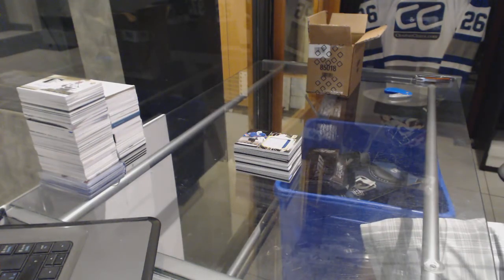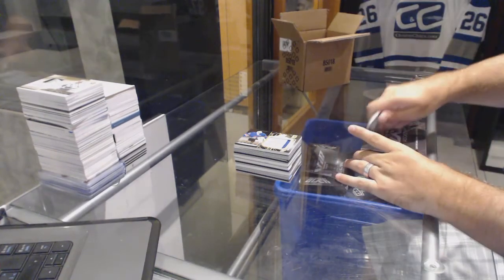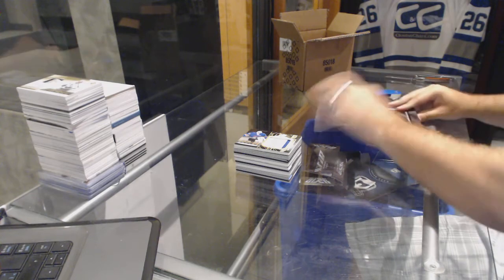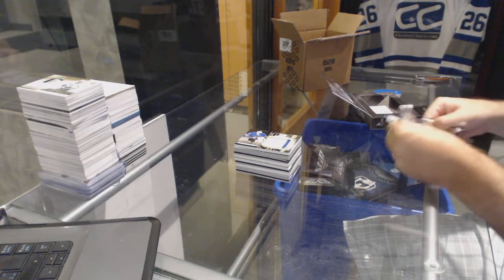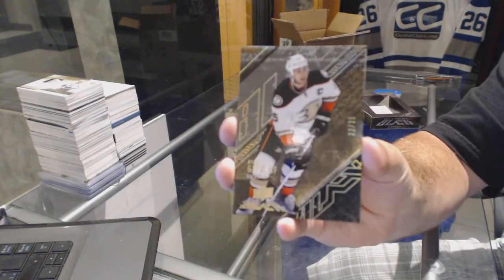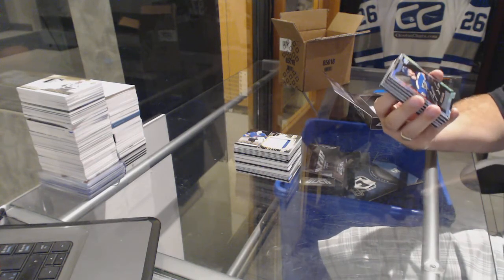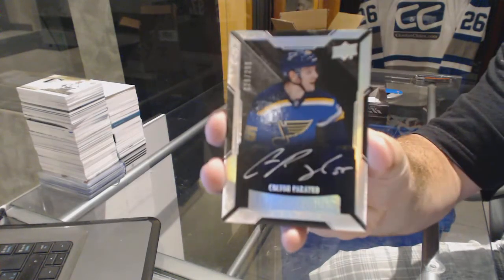Well, I've done well on those Rookie Showcase Relic Patches — can't really complain about that. We've got number two of 25 Spectrum base for the Anaheim Ducks — Ryan Getzlaf. For the St. Louis Blues, two ninety-nine Rookie autograph — Colton Parayko.